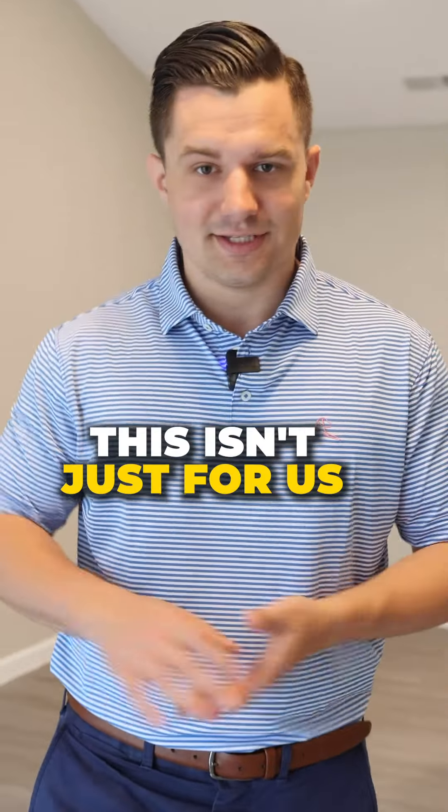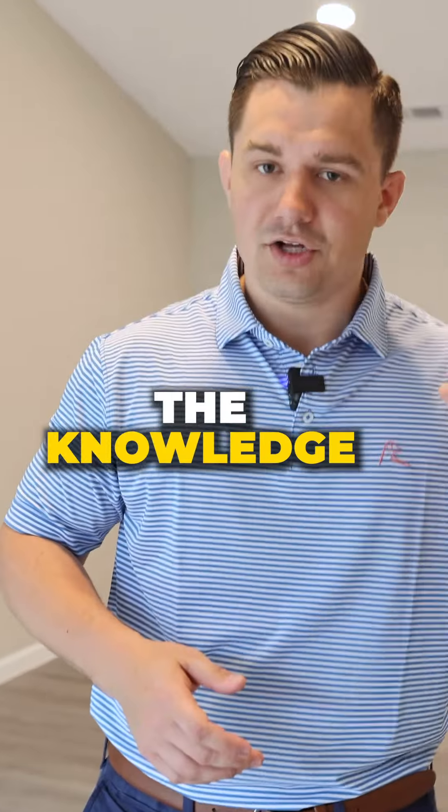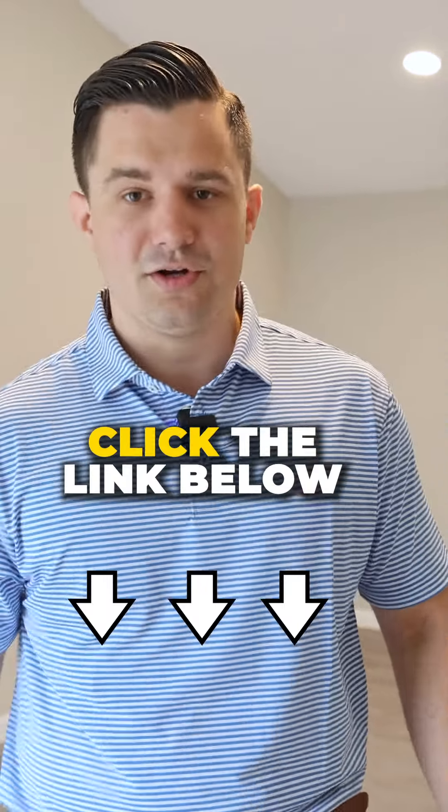And here's the cool thing — anybody can do this. This isn't just for us. All you need is the knowledge and the education to do it. Click the link below to get started today.